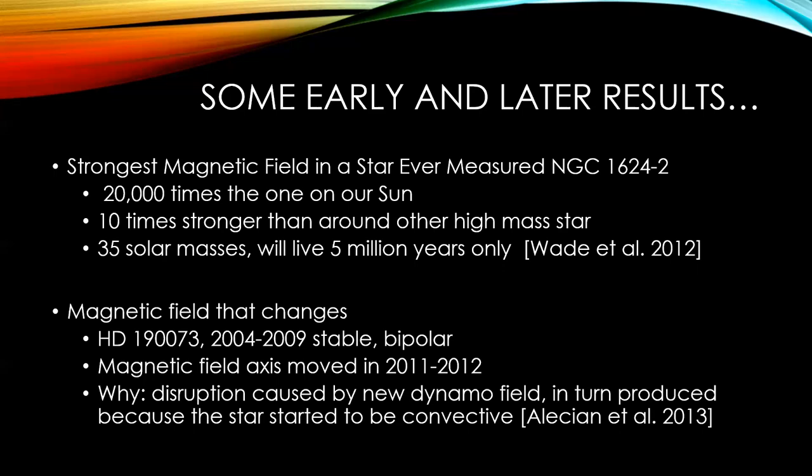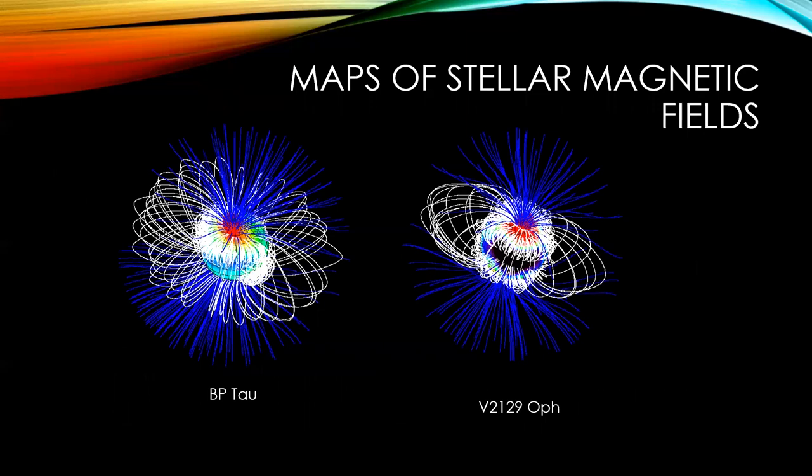This is what we can get when we follow a star over time — we create a configuration of the magnetic field and see where the spots are and how the loops connect from one side of the star to another.